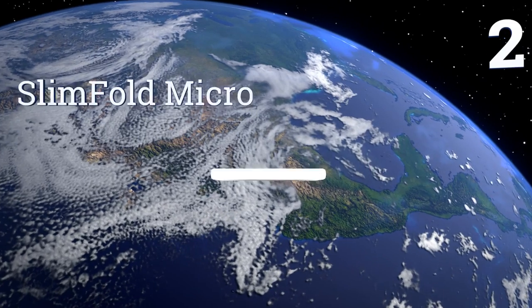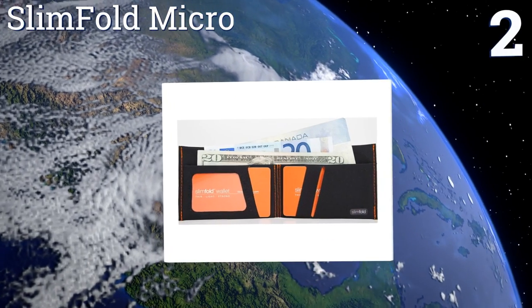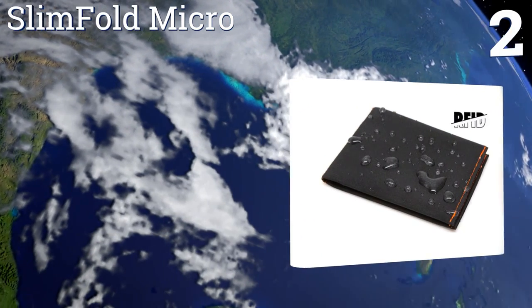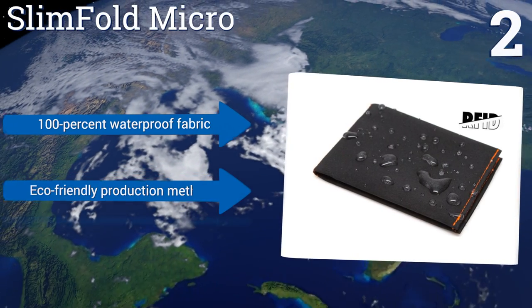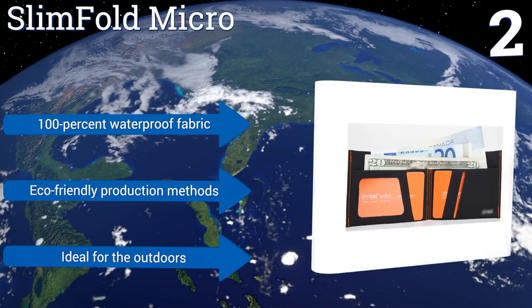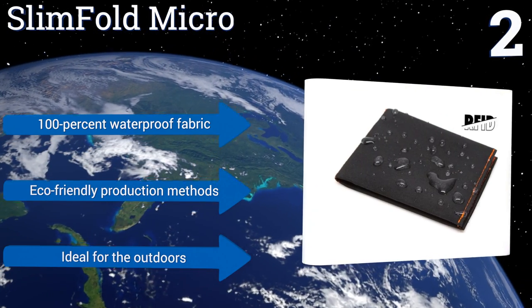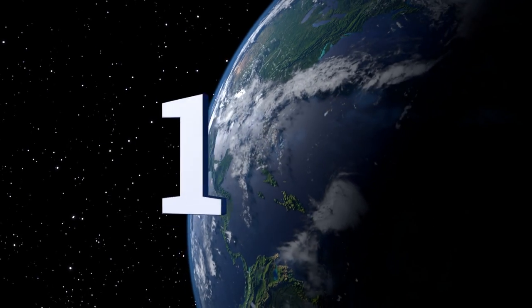At number two, the Slim Fold Micro is right for the adventurous type who needs money security that can stand up to a demanding lifestyle. It features a high-tech, impact-tested synthetic shell that's much thinner and more durable than traditional materials. It's made with 100% waterproof fabric using eco-friendly production methods, making it ideal for the outdoors.